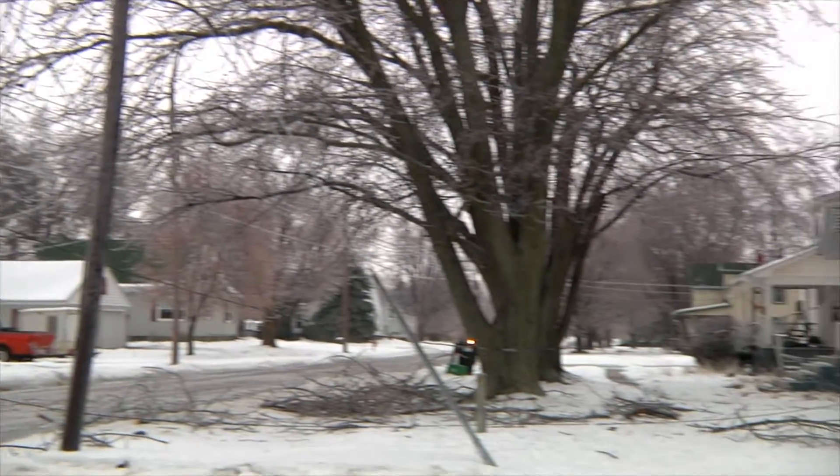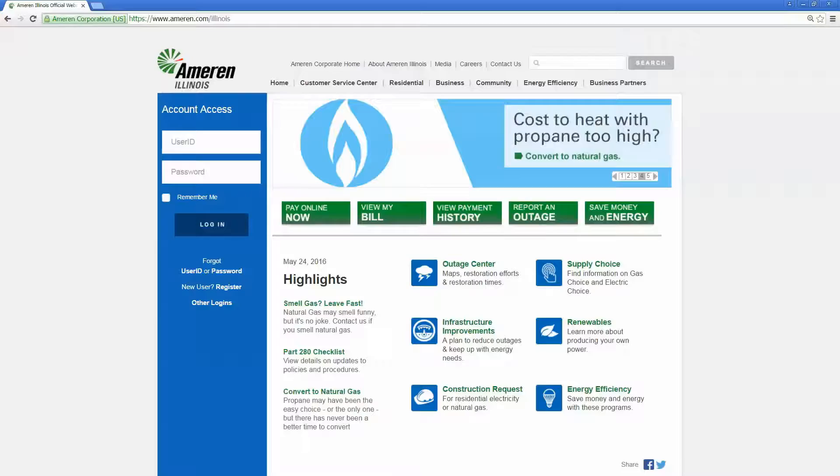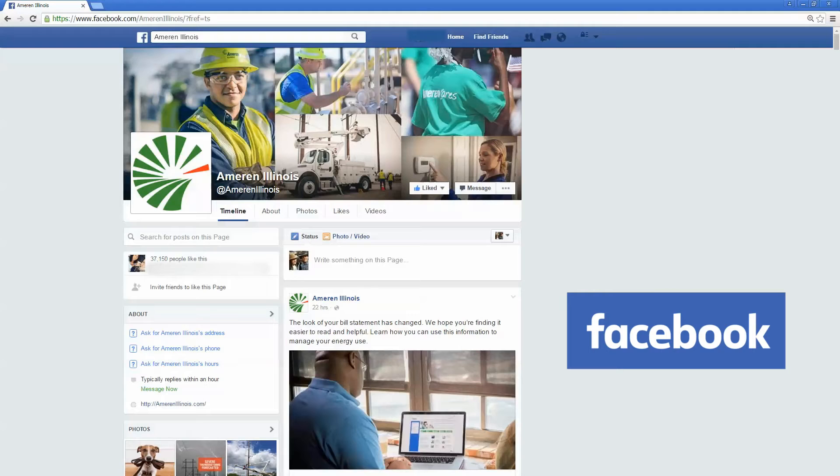Remember, always stay away from any downed lines as they could be energized. For more information, visit our website or follow us on Facebook and Twitter.